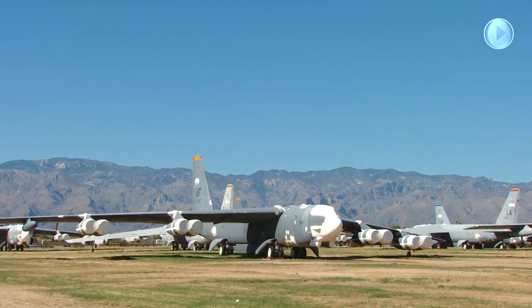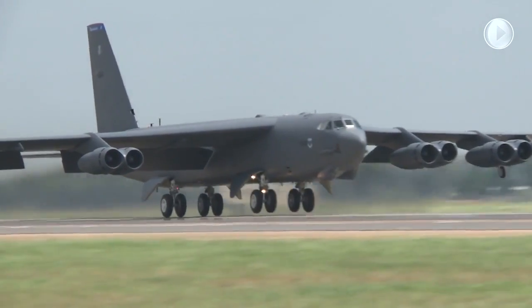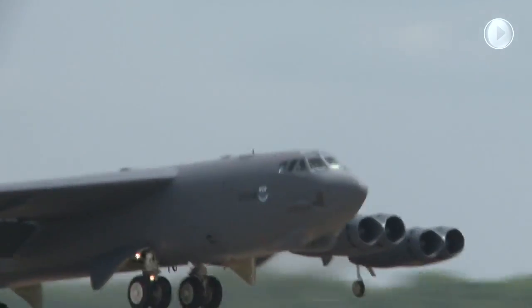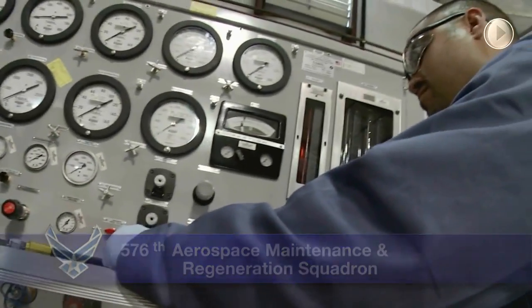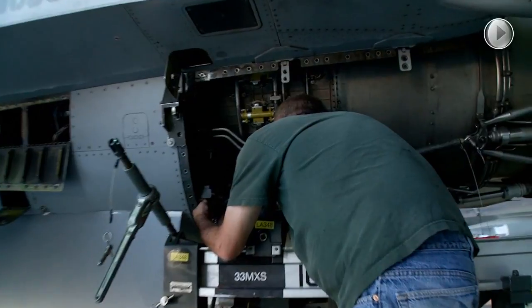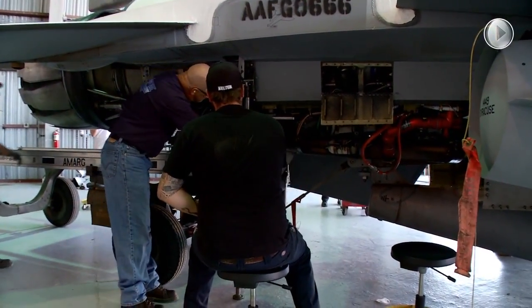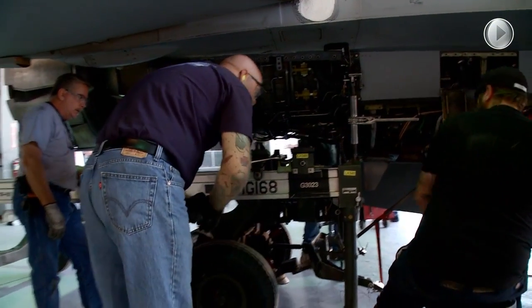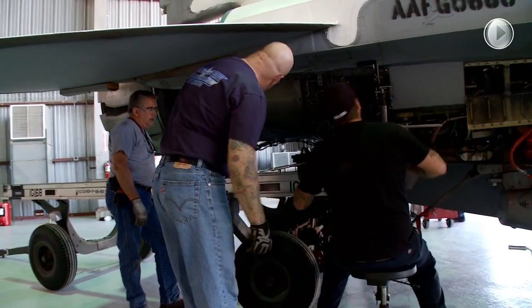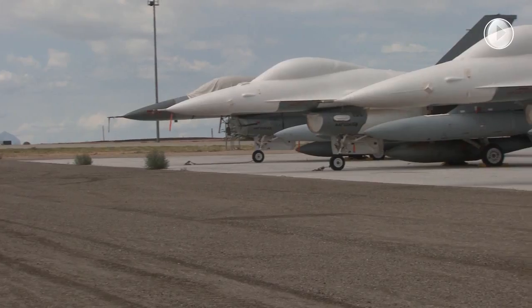AMARG is the expert in reactivating all types of aircraft and returning them to flying status to meet our nation's warfighting needs and those of our allies. The group's 576th Aerospace Maintenance and Regeneration Squadron currently regenerates from storage the smaller, more maneuverable F-16 aircraft for Air Combat Command's missile evaluation and pilot training program. Using the AFSC Way process improvement techniques, AMARG has both improved the quality and cut the delivery time of these future F-16 full-scale aerial targets by half.